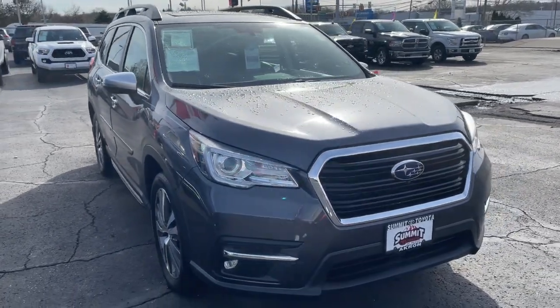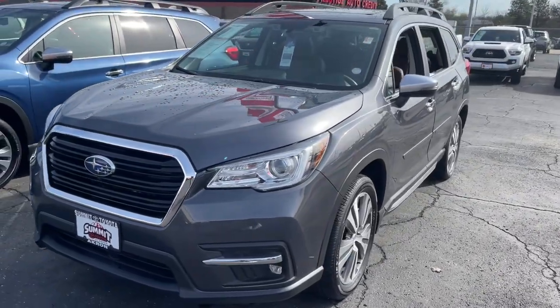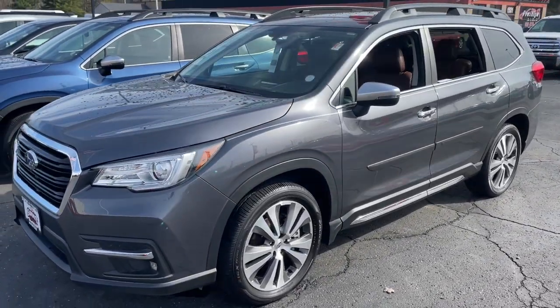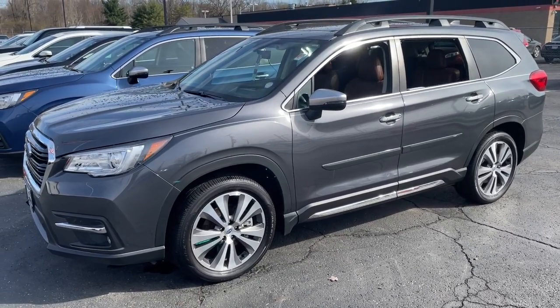Enjoy the view of this 2020 Subaru Ascent, the family-oriented SUV that features all-wheel drive, three-row seating, and a refined cabin loaded with amenities.